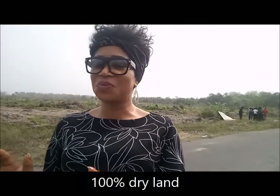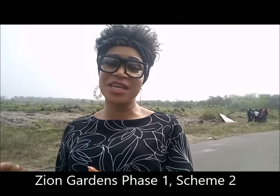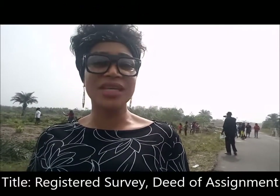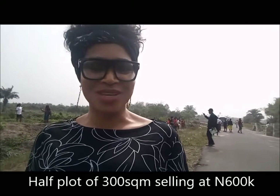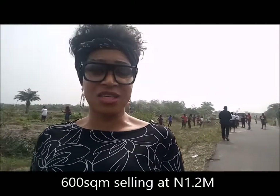If you look behind me, look at the property. It's on 100% dry land and it's directly facing the access road. This property I'm checking out today is called Zion Gardens Base 1 Scheme 2. It's a beautiful place. You take a look at the large expanse of land and it's directly facing the access road — a beautiful, nicely done access road. It has a registered survey and deed of assignment. A half plot of land here is going for 600,000 Naira, and a full plot of 600 square meters is 1 million Naira.